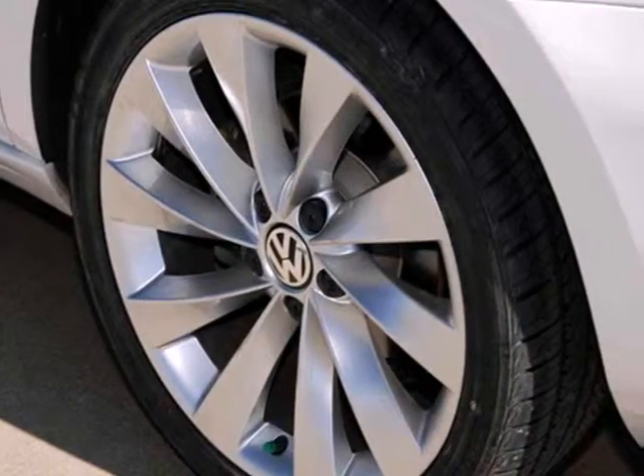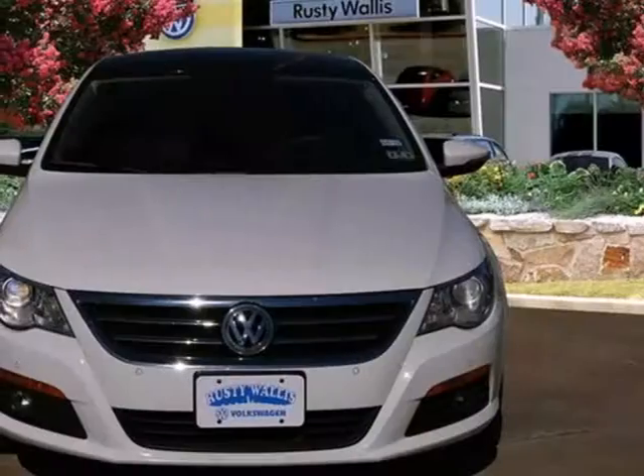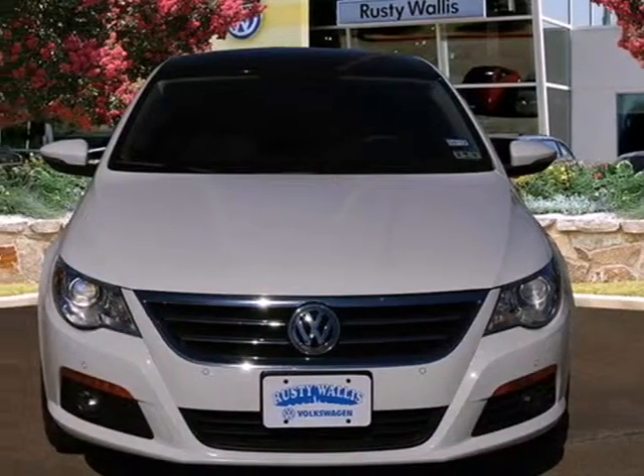The interior of this sporty CC is warm and inviting, with rich appointments, state-of-the-art instruments, and unsurpassed comfort. See it for yourself today.